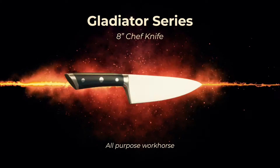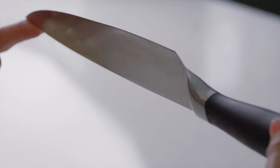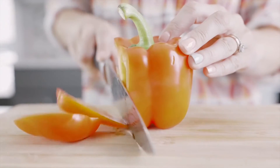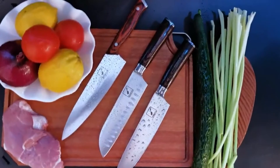A great chef's knife can revolutionize your daily meal prep. If your knife is comfortable to use and razor sharp, you can chop ingredients faster and with more control. With your convenience in mind, we have made a list of the 10 best chef knives in the market. Come and watch our video guide and pick the best one.